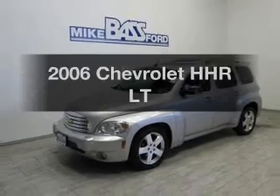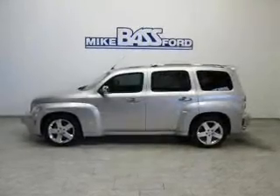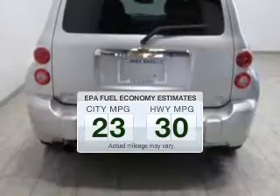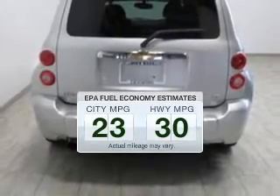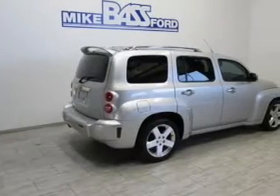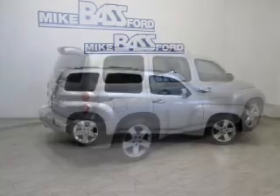Introducing the 2006 Chevrolet HHR — this is the set of wheels you've been looking for. Run all over town and back home again without worrying about filling up. When driving this fuel-efficient ride, the powertrain includes front-wheel drive with an efficient four-cylinder engine connected to a smooth-shifting automatic transmission.